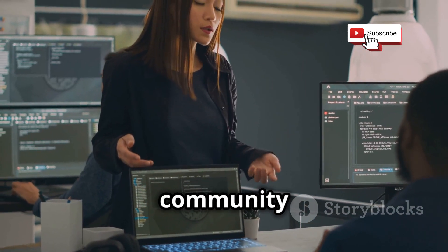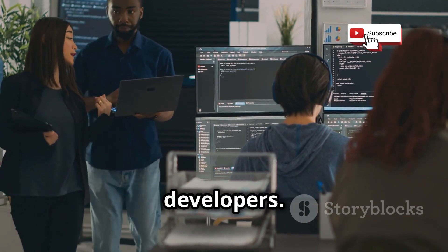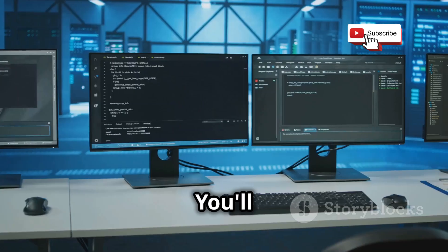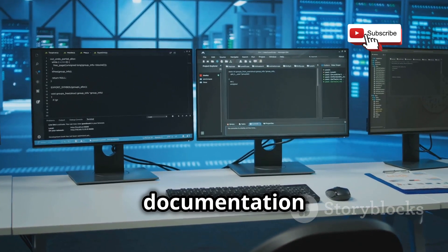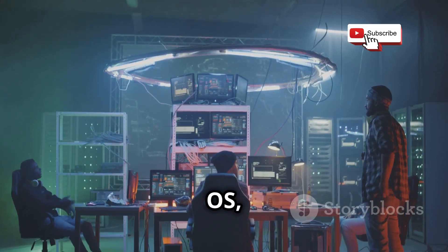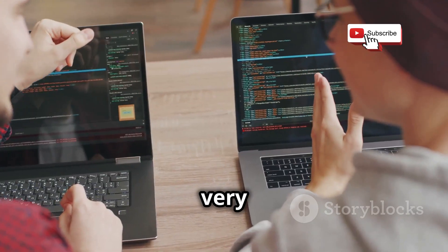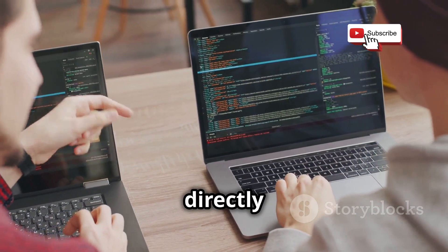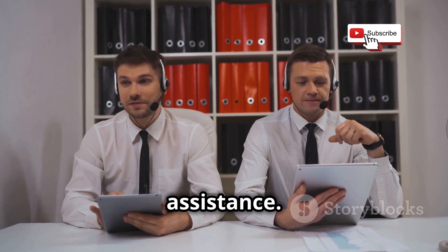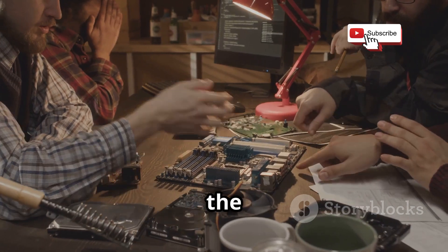Finally, let's talk about community and support. Both Kali Linux and Parrot OS have dedicated communities of users and developers. Kali, being the more established OS, has a larger and more active community overall, with tons of forums, tutorials, and documentation online. Parrot OS, while having a smaller community, is known for its responsiveness and helpfulness — their forums are very active and developers engage directly with users. Both also offer professional support options if you need more dedicated assistance.